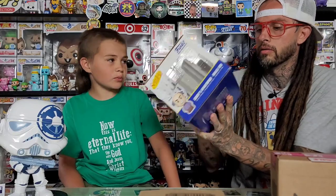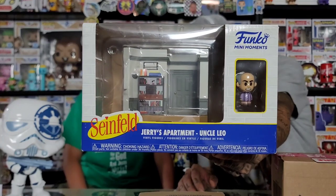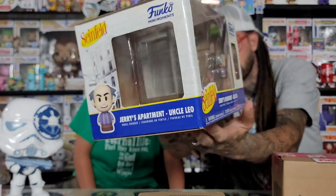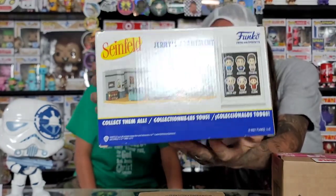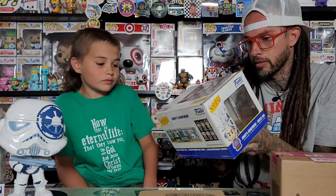So these are called Funko Mini Moments, and this is Jerry's Apartment with Uncle Leo. I'm not going to open this one in this video because we're waiting for the other five to come in. This is the regular one, not the chase - they all have a chase version.